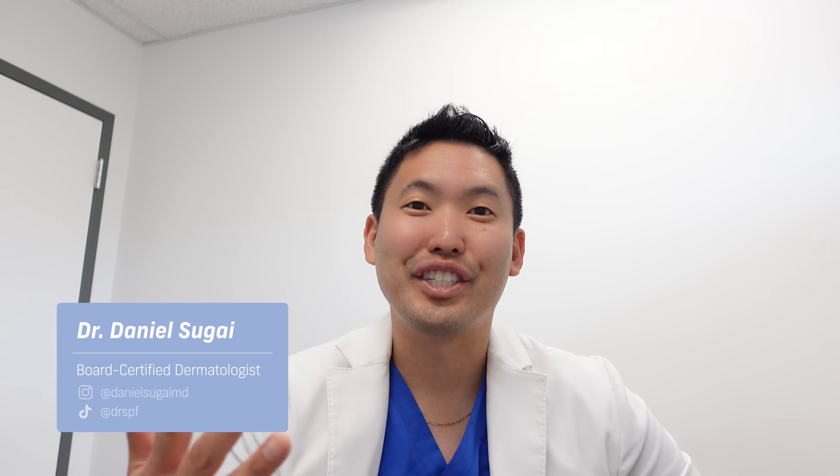Hey guys, Dr. Daniel Sugai, board-certified dermatologist in Seattle. Welcome to my channel. We're going to talk about a very common and stubborn condition today: melasma. Hyperpigmentation is very common amongst my patients who are skin of color — I have a lot of patients with Latino, Latina, Asian, and African-American backgrounds, as well as fair-skin individuals — and we all deal with hyperpigmentation.